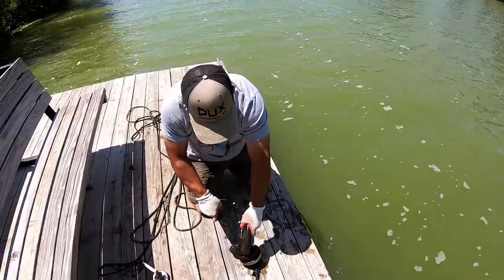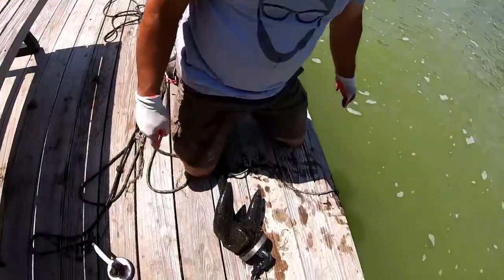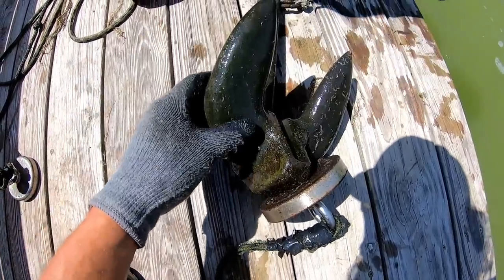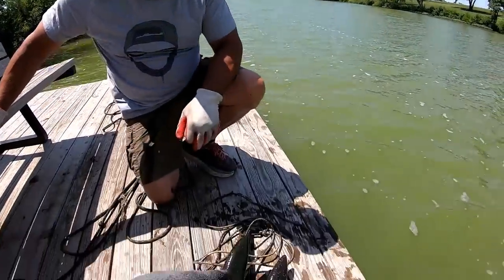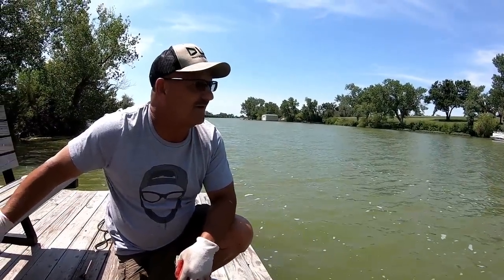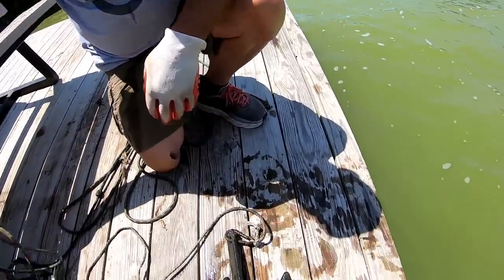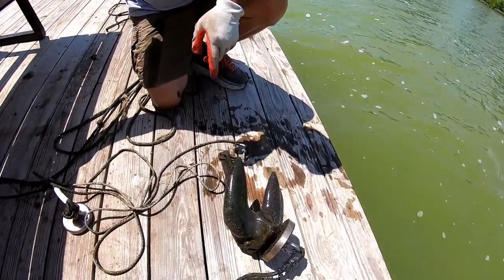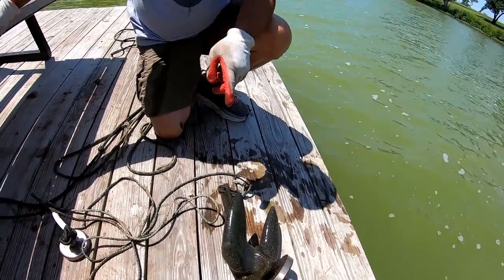Oh yes, that's a good size one — dude, that is a completely reusable anchor! We're gonna have to give her a cleaning. That's nice. One thing I wanted to bring up: right now with the possibility of blue-green algae everywhere and zebra mussels, always clean your stuff. Look at that — the rope's still on it, it's been in there a minute or five.